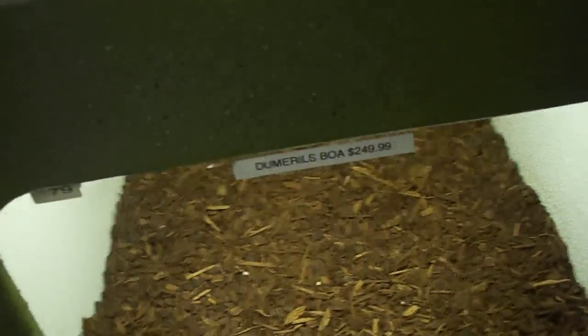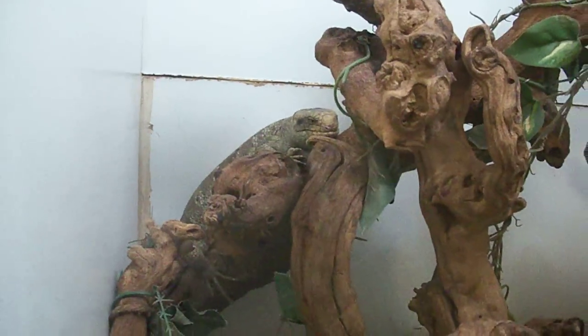We got a prehensile tailed skink back there if you can see that. We forgot the camera doesn't go sideways — okay, we're back to normal.